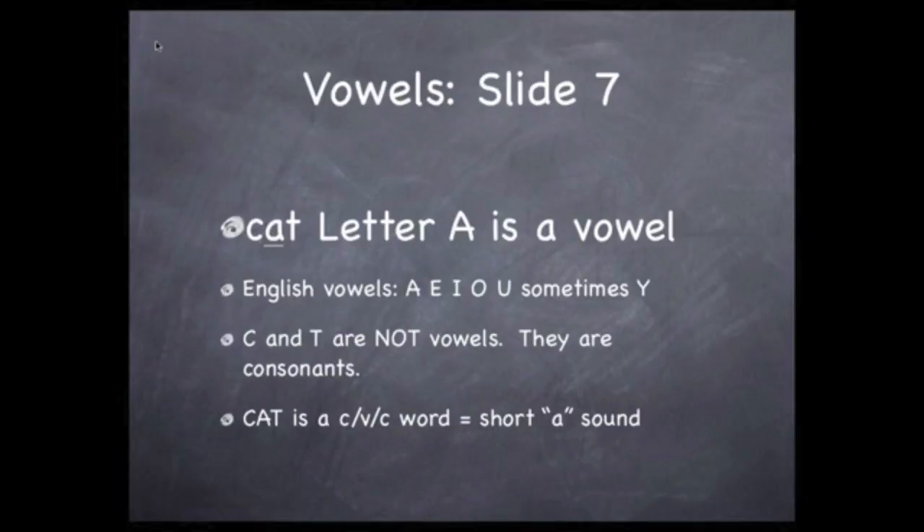Now let's look at the middle letter — that A. The letter A is an example of a small group of letters we call vowels. Every word in English contains a vowel. Besides A, the other vowels are E, I, O, U, and sometimes Y.